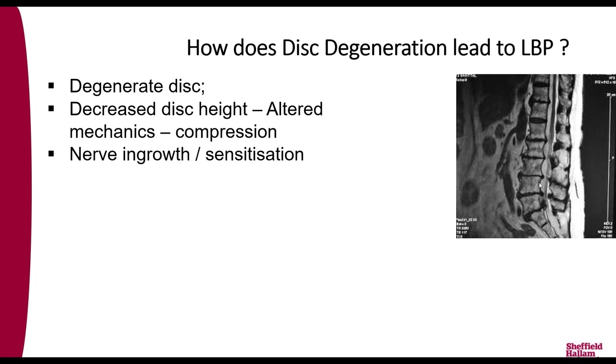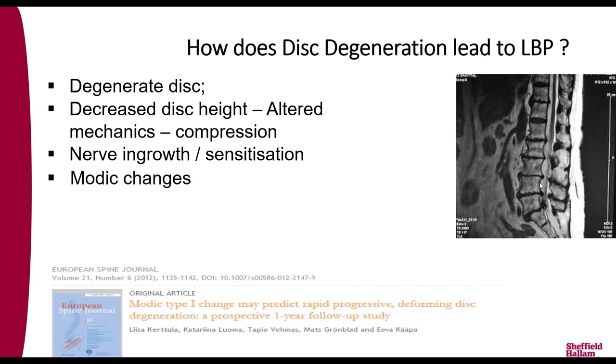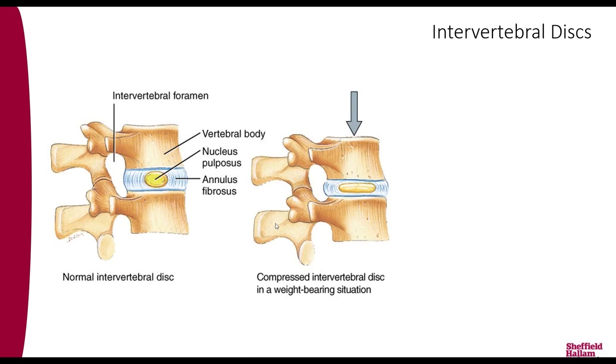How does disc degeneration lead to low back pain? This MRI image shows a spine with very degenerate discs — they are black, having lost their water content, and compressed down. This decrease in disc height changes the mechanics around the disc, leading to alterations in associated tissues. Additionally, degenerate discs get nerves growing into them and produce factors which can cause sensitization of local nerve tissues, causing pain.